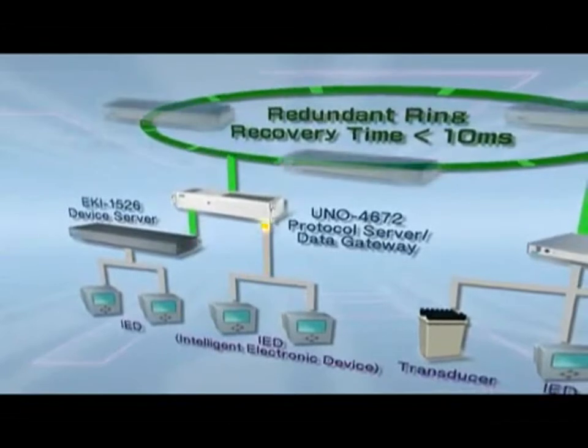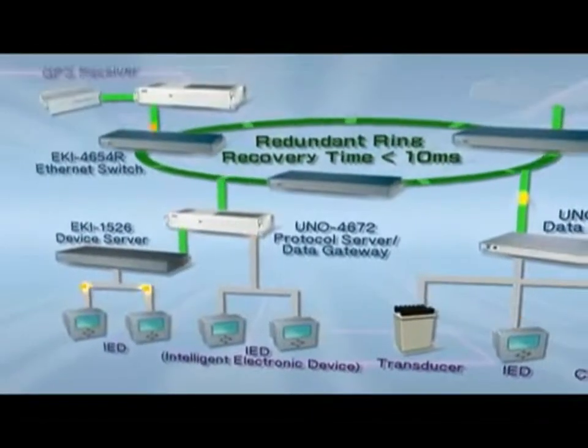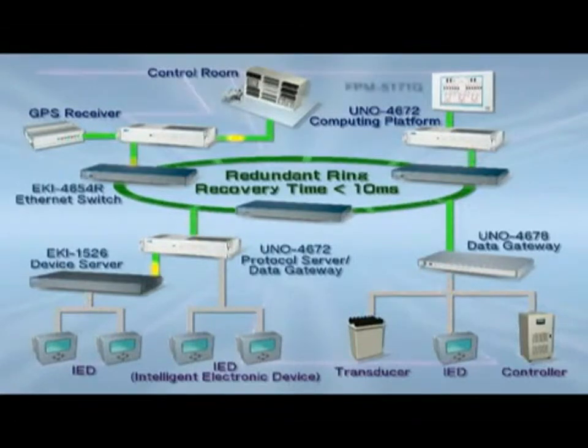Advantec has adopted the IEC 61850 standard for its substation automation solutions, which is the technical foundation for power systems, communication networks and protection devices in power and energy applications.